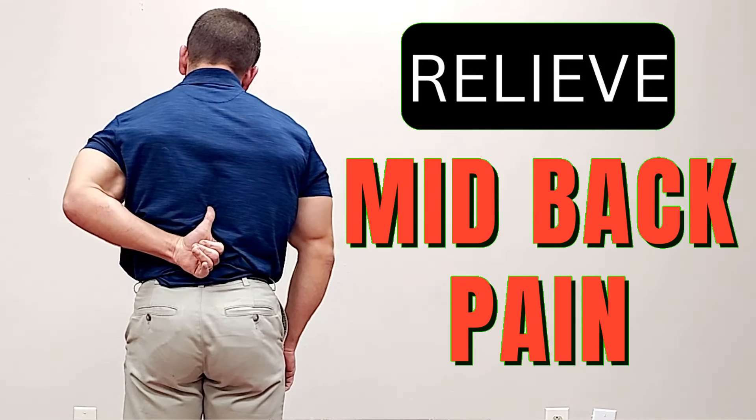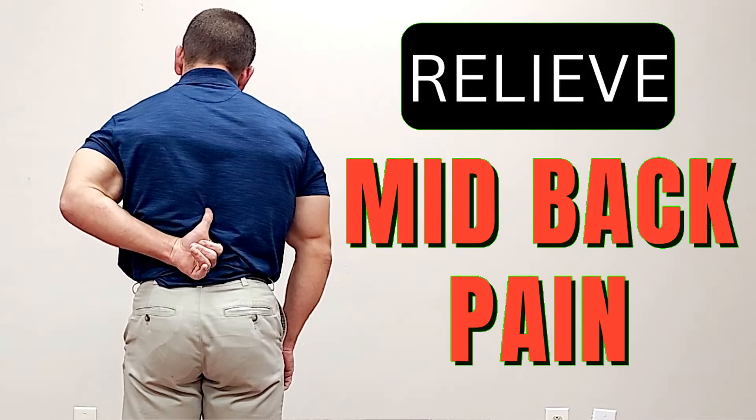Do you get mid-back pain just below the shoulder blades? While not as common as lower back pain, mid-back pain can still be incredibly annoying, but fortunately in most cases it's not serious and with the proper treatment it can be easily managed.